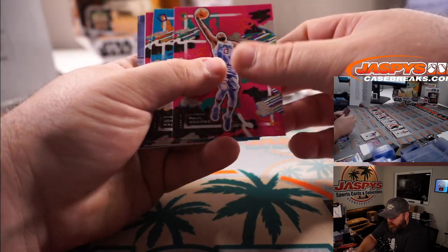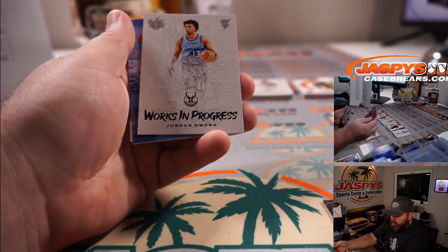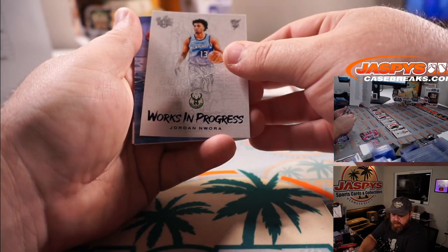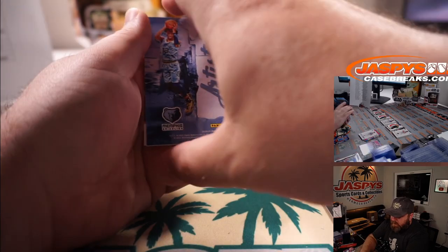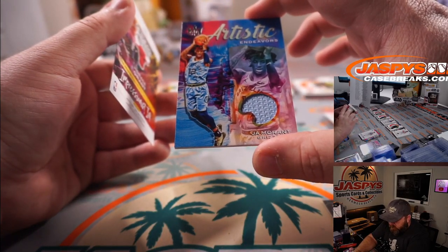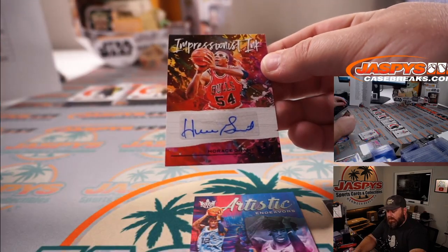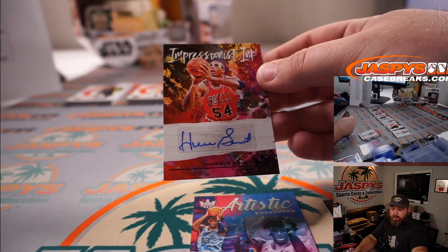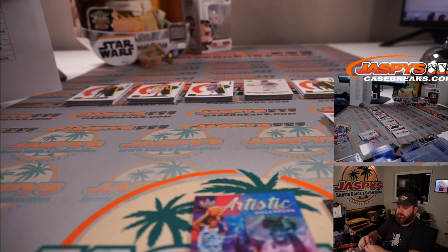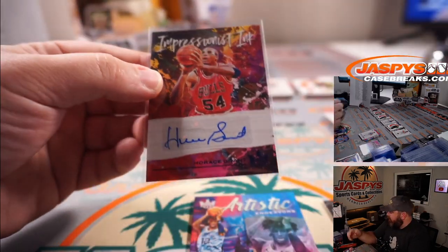Paul George, John Wall, and Steph Curry, plus another Work in Progress — this one is Jordan Ward for the Bucks, Mike Grzynski. Got a Ja Morant Relic numbered to 149 for the Grizzlies, Shane Warner. And a Horace Grant Impressionist Ink auto for the Bulls, Charles Wolfkill — that is 7 out of 25 on the Horace Grant.